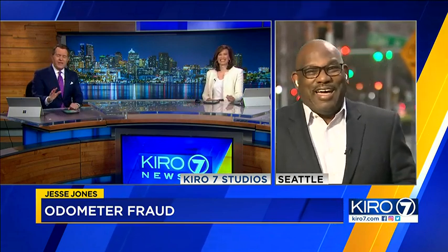When asked whether dealers are involved in this kind of fraud, Jesse noted that NHTSA is spending most of its investigation time going after auction houses, not dealers. Dealers typically buy their used cars from the auction houses, so investigators are targeting the auction houses directly.